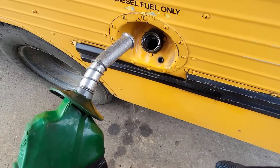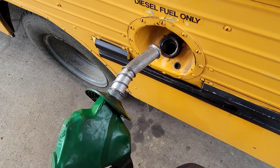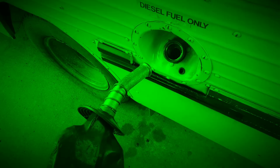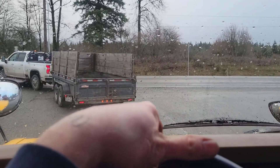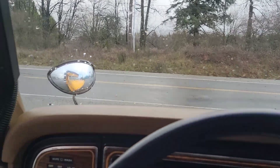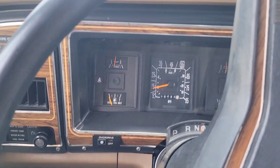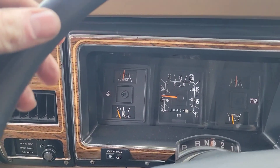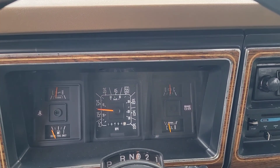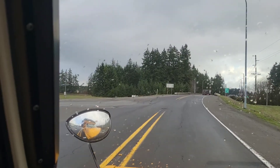Even at Ritchie Brothers — oh my, the girth on this thing. I think I pulled up to the semi pump because that's a fatty — it will not go in the hole, guys. That fuel I put in didn't even register. Let's get on the highway here.